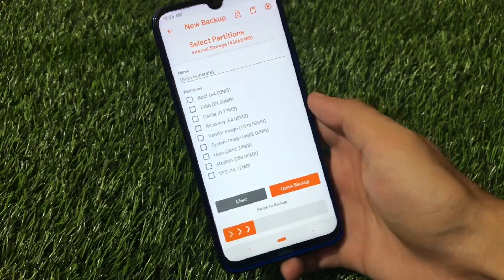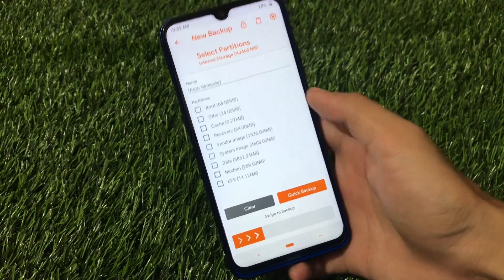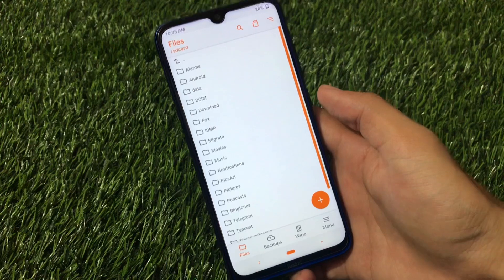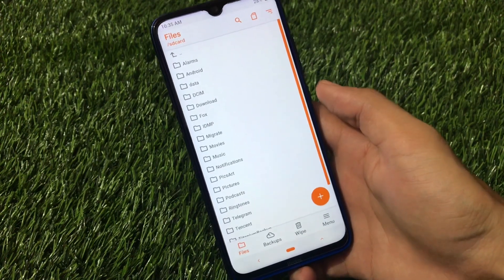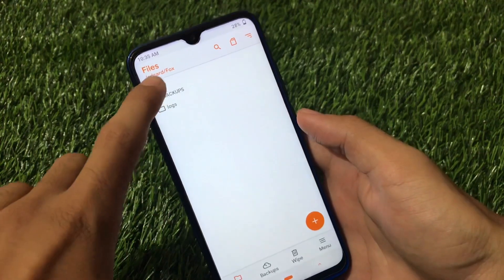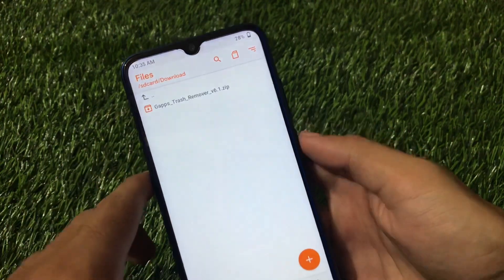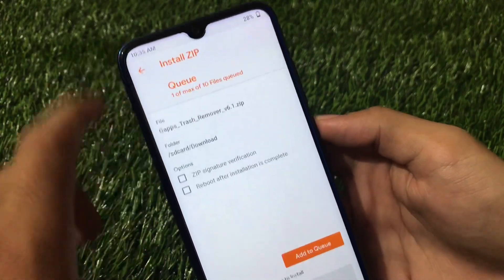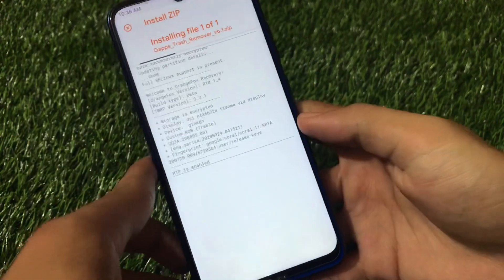If you have any doubts, you should take a full Android backup first — go to the Backup section, tap New Backup, and take a full backup. I don't think it should be necessary, but for safety purposes you should take a backup first. After that, go to the location where you have the file.